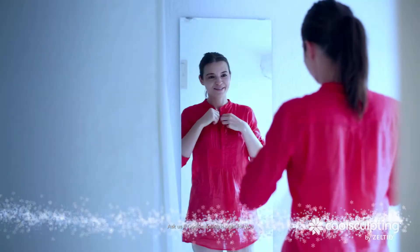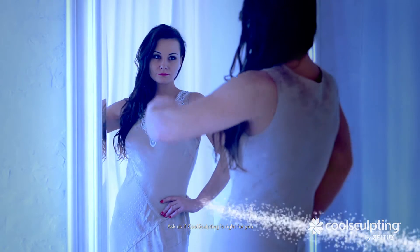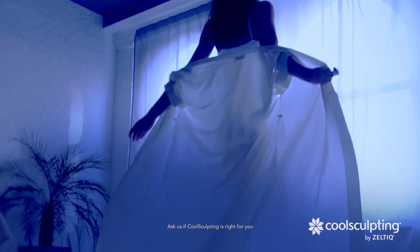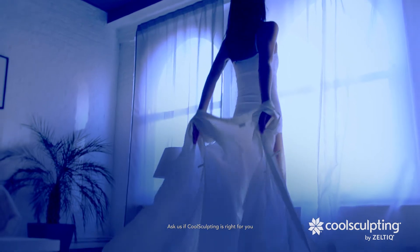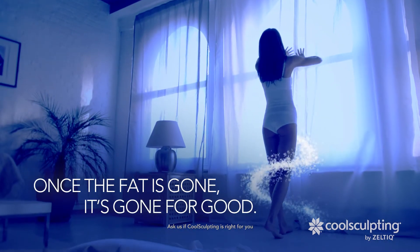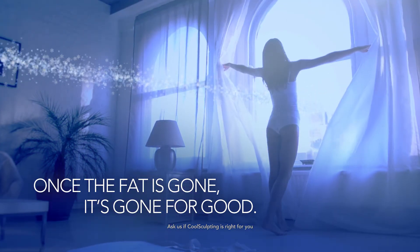It's more than a treatment. It's a transformation. Best of all, CoolSculpting results are long-term. Once the fat is gone, it's gone for good. Now that's really cool.